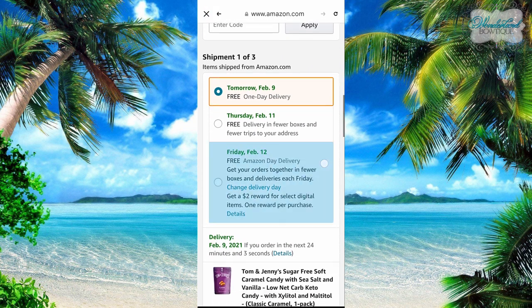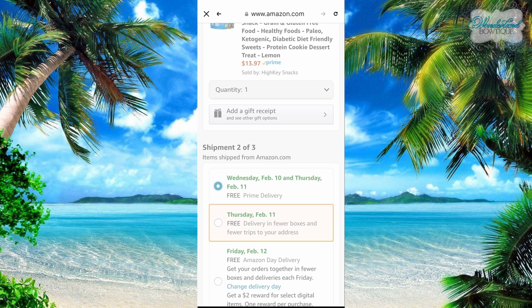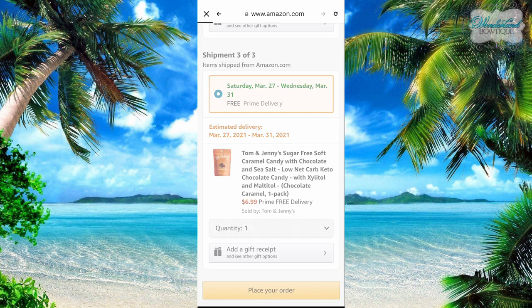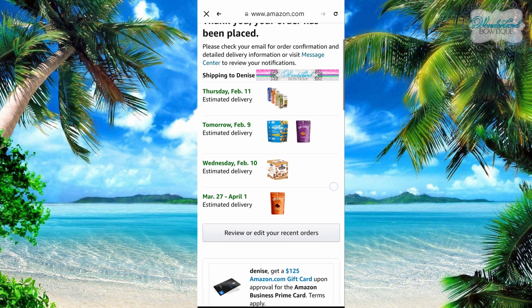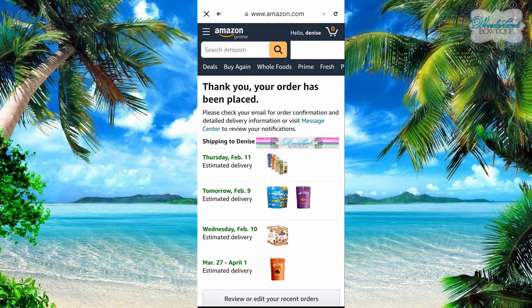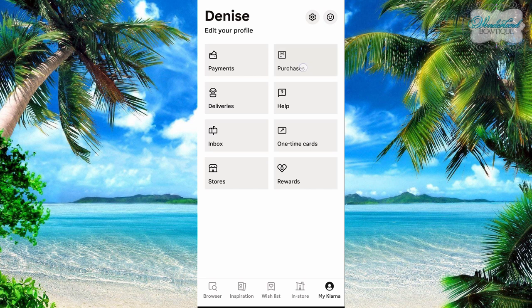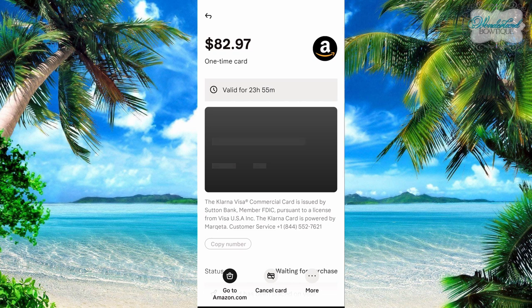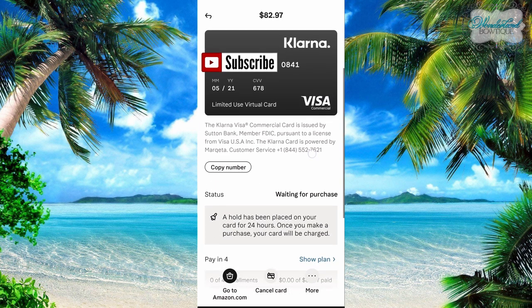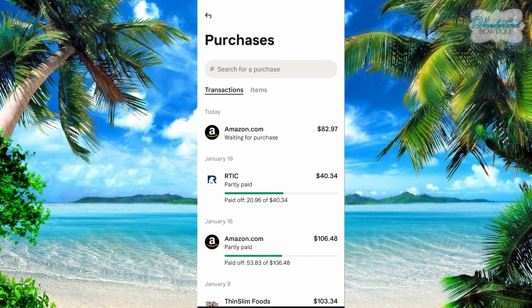I'm just checking my shipping options — I want my snacks sooner so I'm going to change the delivery date. Okay, place your order. Your order has been placed and here are all my items. And then what you can do to double-check that everything went through is go back to your Klarna app, exit out, and it takes you back to Klarna. Then you can go to My Klarna and go to purchases. It might not show up yet — here it is, right here: 'waiting for purchase, amazon.com.' So it's already there. That card is valid for 24 hours, and it shows you your total, your card creation date, and pay in four.